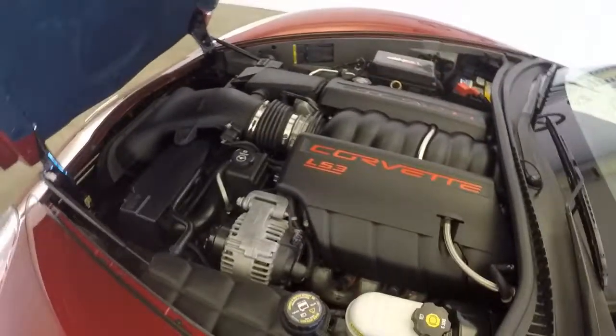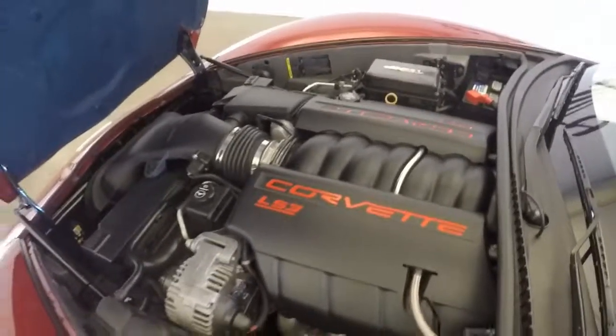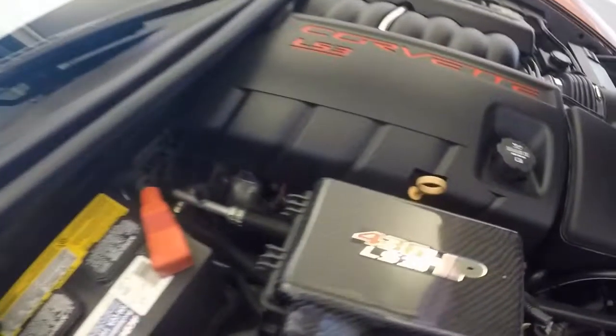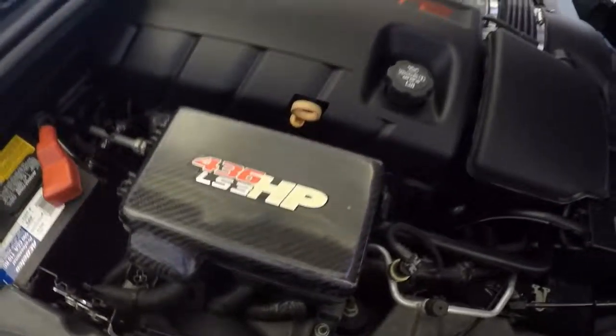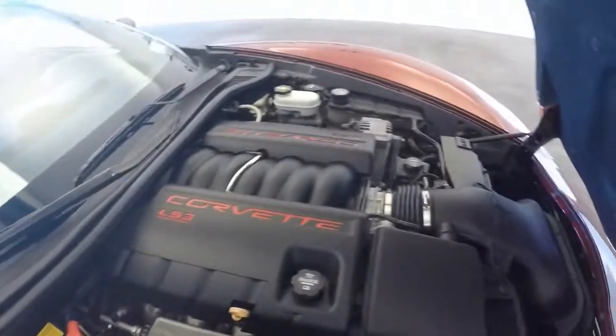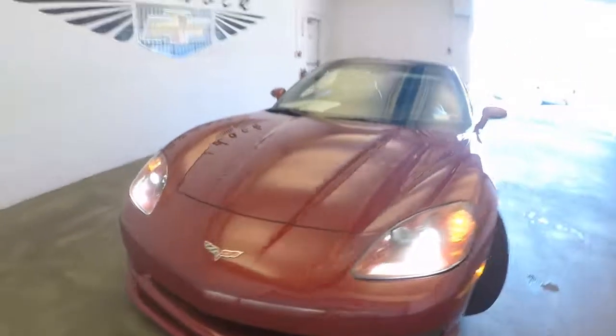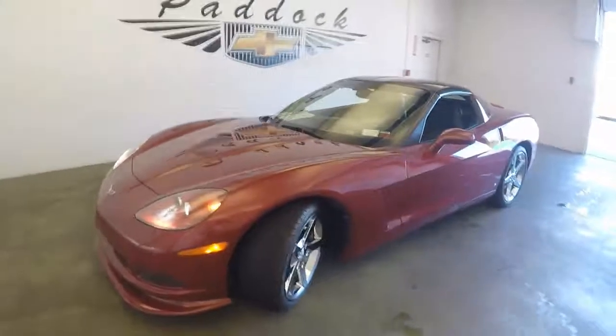Up here, check out the LS3 V8. This one has actually had a little bit of work done to it — it's a 436 horsepower car, LS3. Very nice. This is a beautiful 2008 Chevy Corvette.